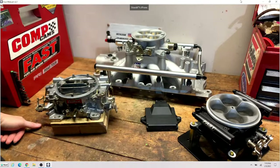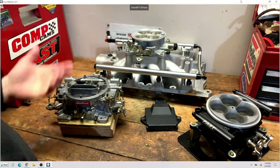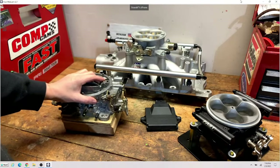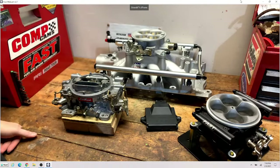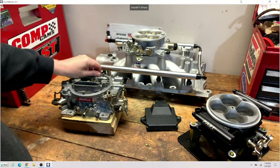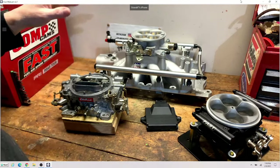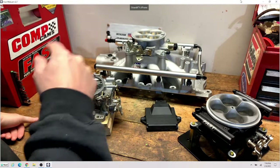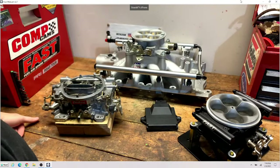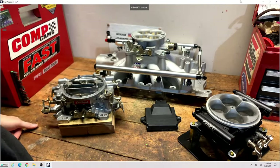EFI doesn't stink up your garage the way a carburetor does — with fuel evaporating because of ethanol, or driving a hot car into the garage and coming back a couple hours later to a garage that smells of fuel. You don't have that with an EFI setup. It's a nice benefit, especially if your garage is attached to your house and the fuel smell gets into your kitchen, living room, or bedroom.